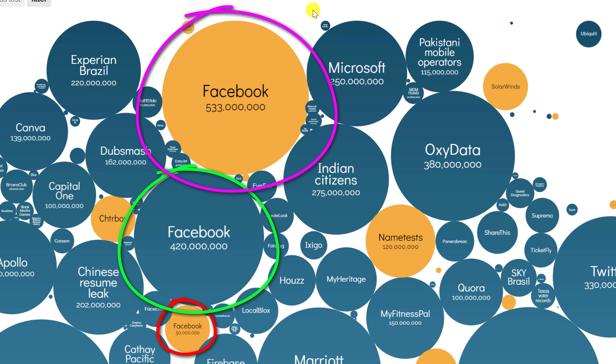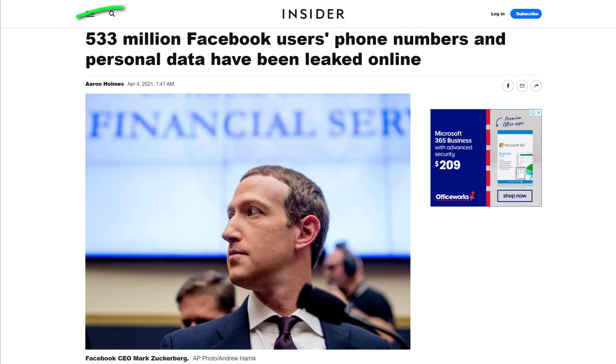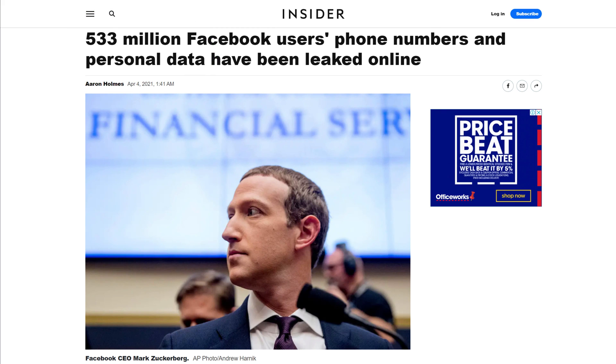The last one being in March this year, when the information of 533 million accounts was leaked online. In truth, this leak didn't explicitly contain passwords, but it did contain usernames, email addresses, telephone numbers, and countless other pieces of personal information. So whilst there is nothing you can do about a data breach, there are a few simple steps you can take to protect your Instagram account.